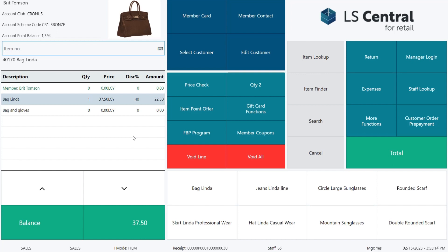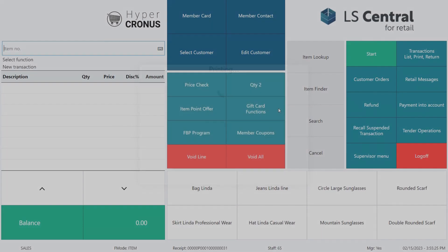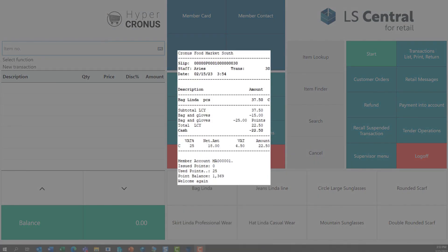You see the sales line has changed. The bag is now sold for 22.50, which equals a 40% discount. We finish the sale. On the receipt we can see that Britt used 25 points and received her discount to lower the payment today.